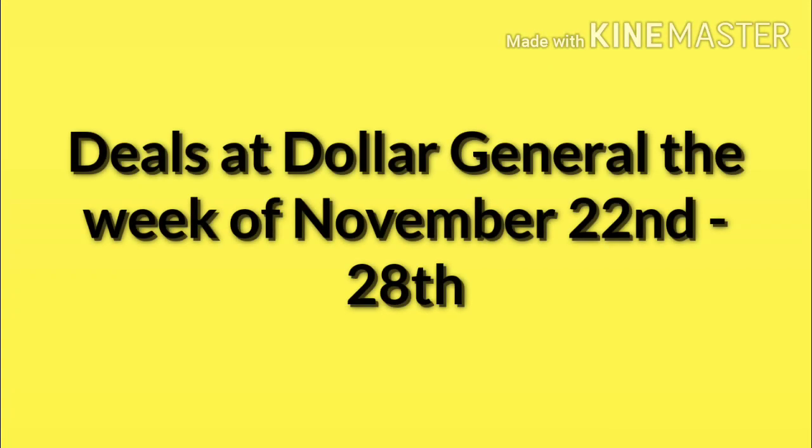Hello and welcome to my channel. Today I'm going to go over some of the deals at Dollar General the week of November 22nd through the 28th. Just a quick reminder, if you see a coupon you're really going to use, make sure you clip it because sometimes Dollar General will pull those coupons. Also, check your account throughout the week because often every day we get one or more new coupons.